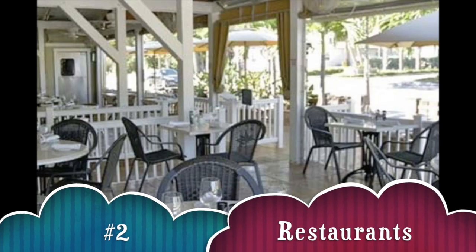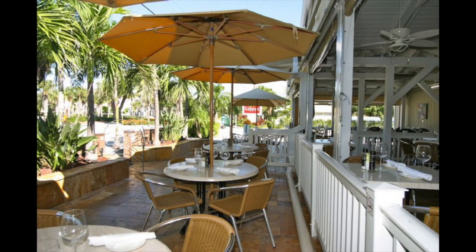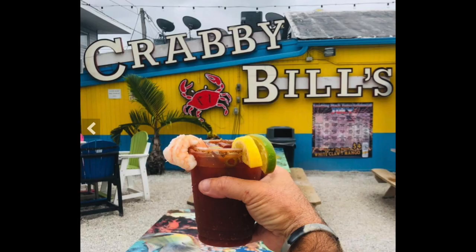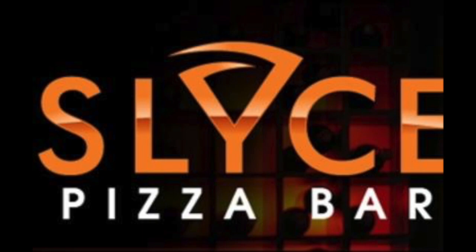Number two, enjoy the restaurants. There's Guppie's on the Beach, Jimmy Guana's Waterfront Restaurant, Crabby Bill's is very popular, and everybody loves Slice Pizza Bar.